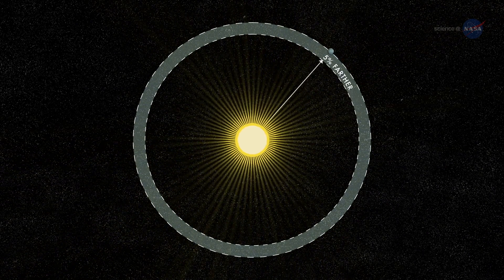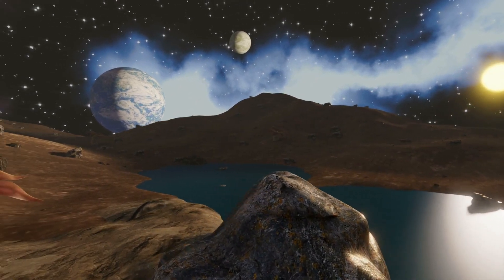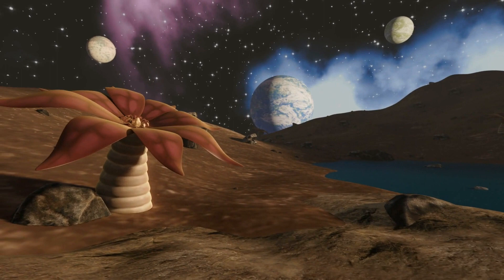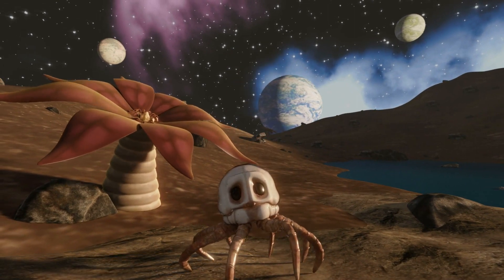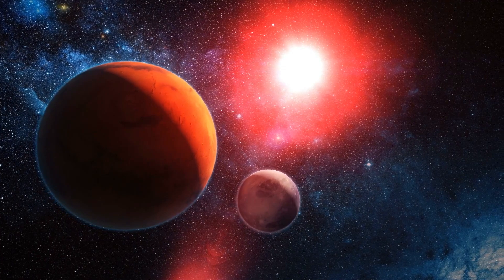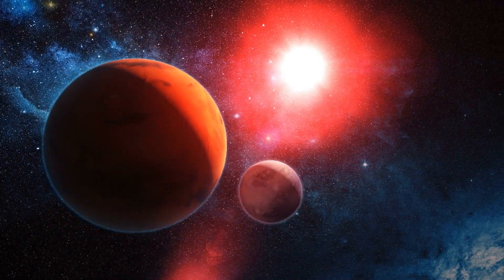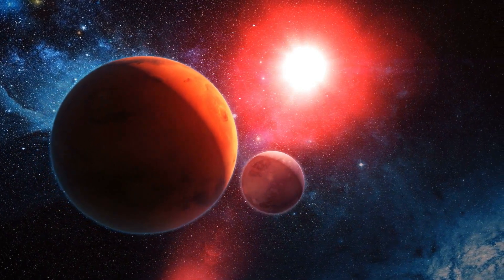Habitability and Similarities to Earth: Kepler-452b holds significance in the search for potentially habitable exoplanets. Its location within the habitable zone suggests the possibility of liquid water, a key ingredient for life as we know it. The planet's star, Kepler-452, is slightly larger and older than our Sun, making it a G-type star. This similarity provides scientists with insights into how Earth's solar system might evolve over time.